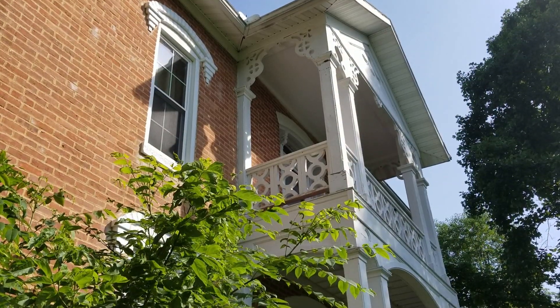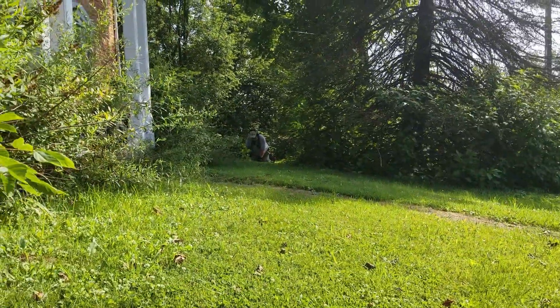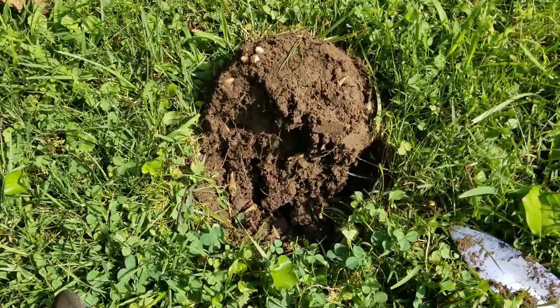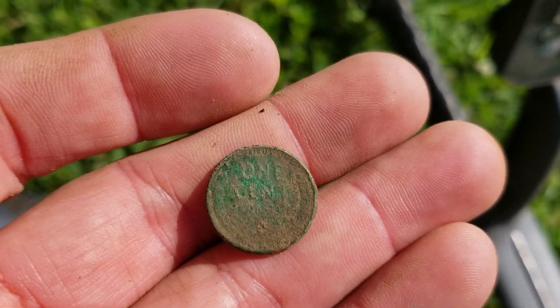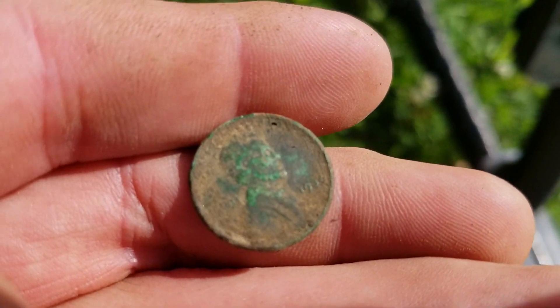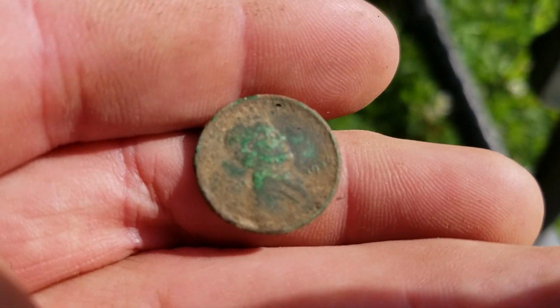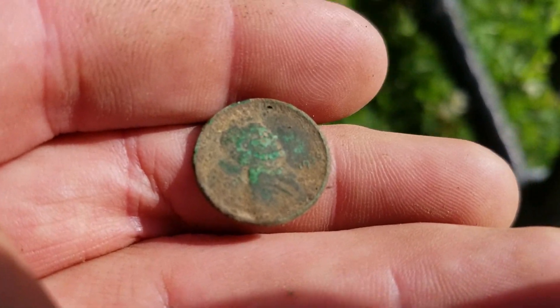Alright guys, we are on a new permission on our second day. Mikey's over there, Seth is behind me over here. And my first target just came out from down there — it's about 5 inches. And it's a wheat cent. It's a 1936. Mikey just started and he's already giving thumbs up, so I've got to go over there. Let's check him out real quick.